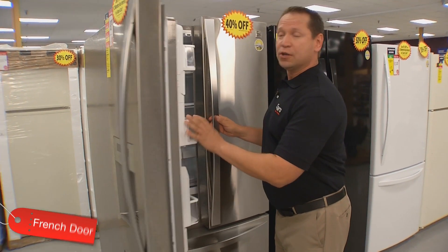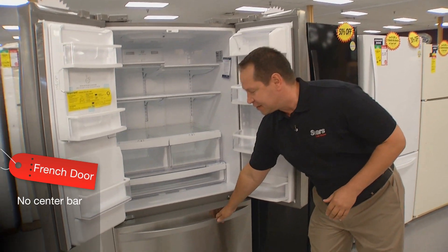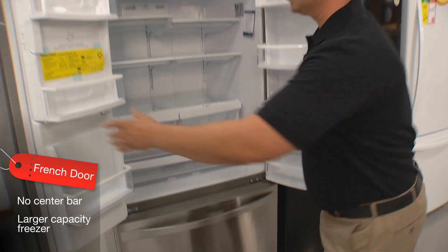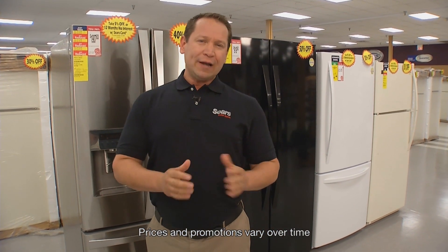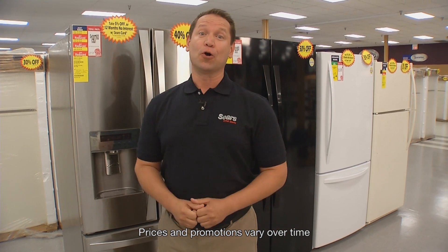The French door unit has what we call armoire doors with no center bar. You can sometimes get larger freezer capacity than you do with any other bottom freezer model. You're going to live with your refrigerator for a long time, so figure out what kind of refrigerator you're going to need — not just today, but for tomorrow as well.